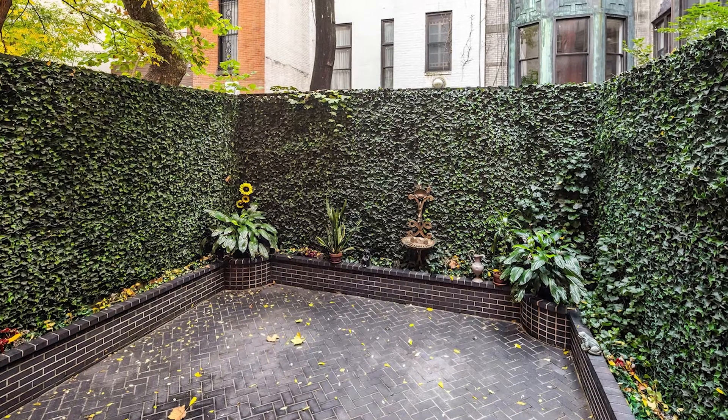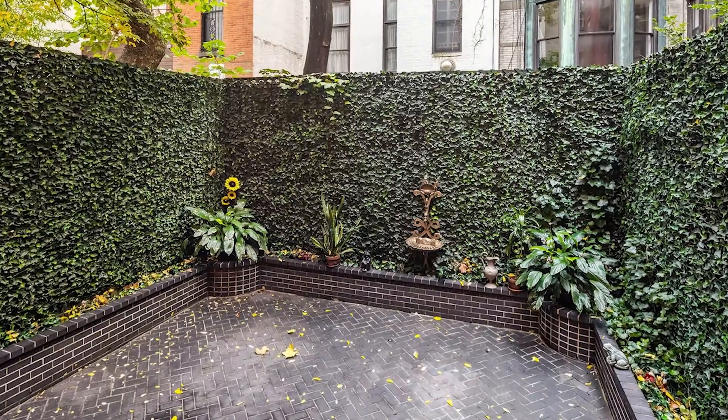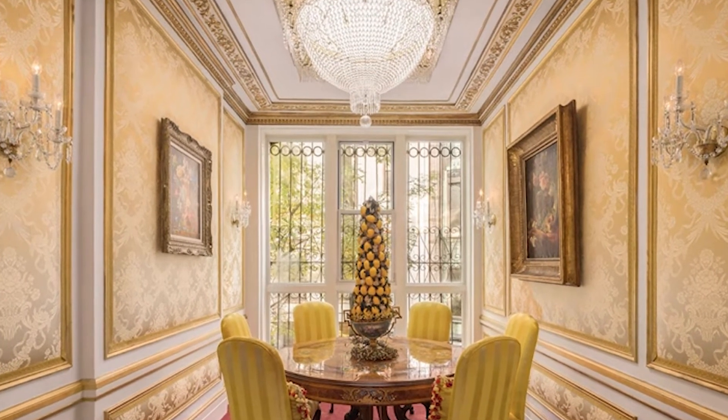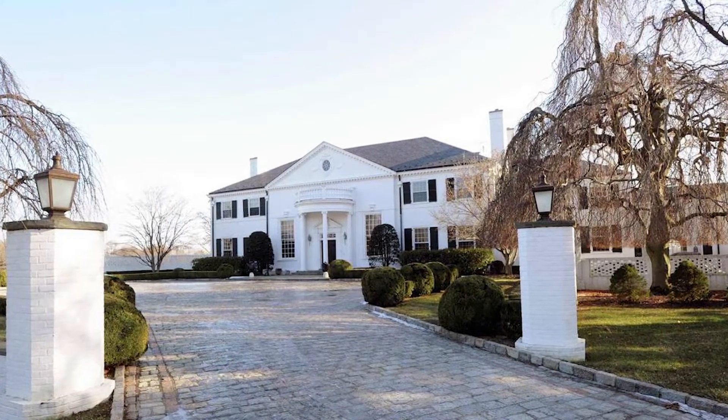In addition, the property description reveals that there are lavish finishes throughout the house, which includes a magnificent crystal chandelier, silk wallpapers on the very first floor, and a marble fireplace that's crafted with gold in the living room of the second floor.